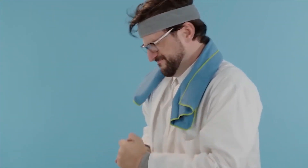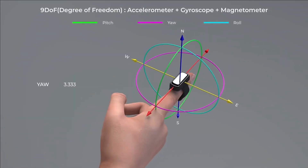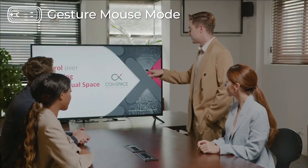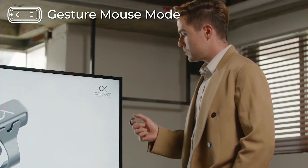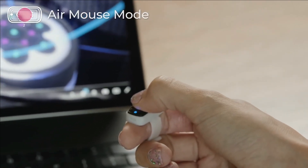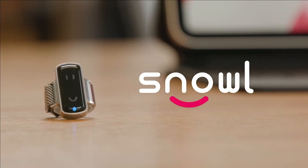Number seven: Snowell. Snowell is an innovative smart ring designed to keep your devices clean and enhance convenience. It offers a versatile set of functions, serving as a mouse, joystick, stylus, or finger when connected to a device. What sets Snowell apart is its ability to interact with touchscreens without physical contact, making it exceptionally convenient for various activities, from gaming to presentations.